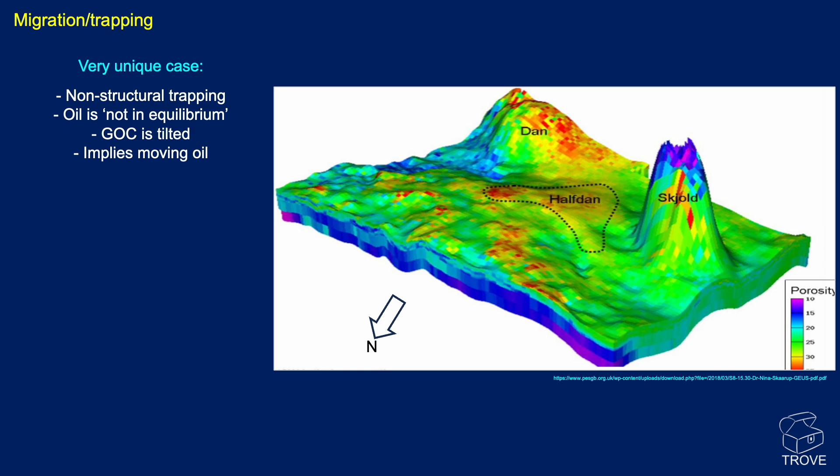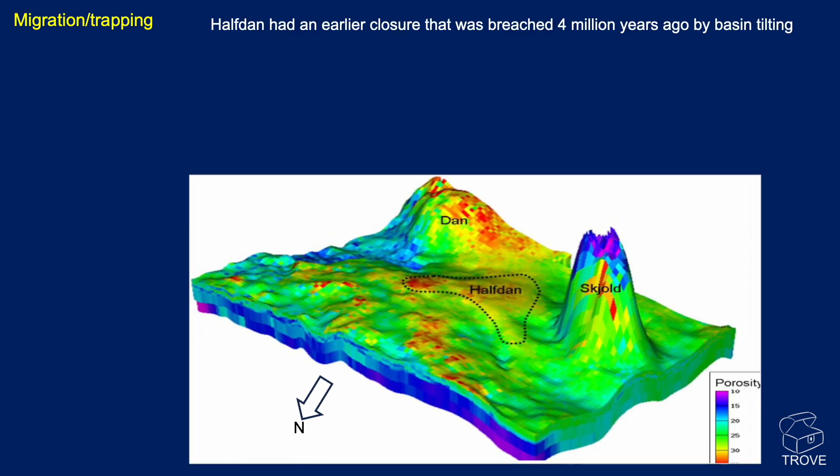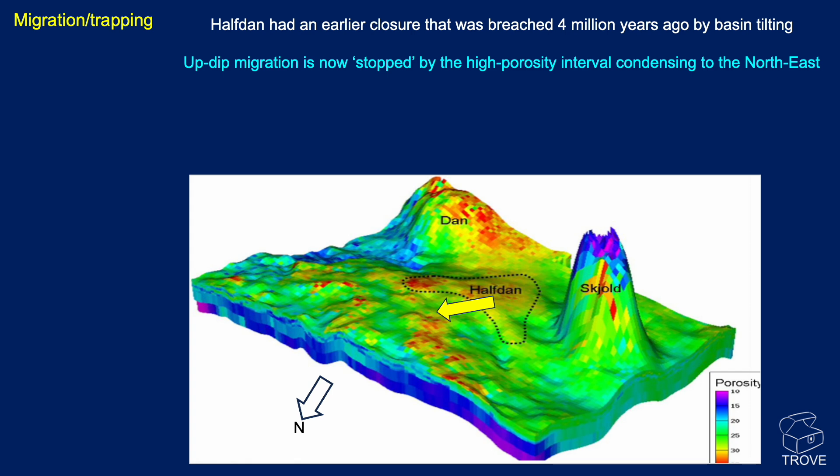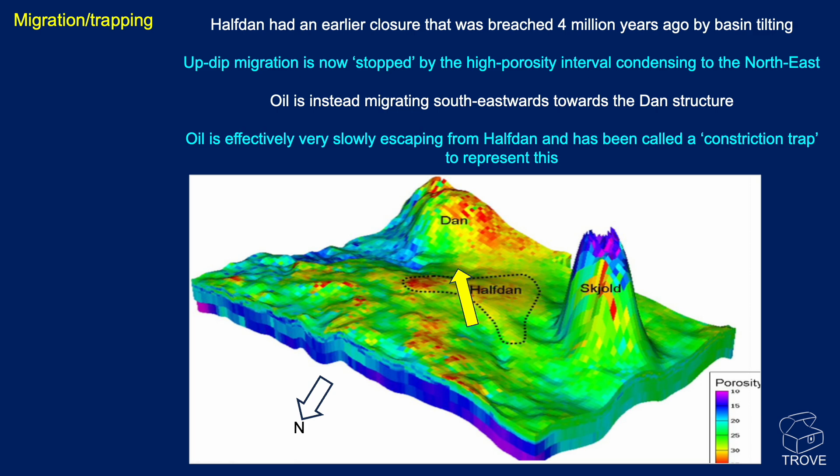Going back to the geology and looking at migration and trapping features, Halfdan is a really unique case. It's a non-structural trap; the oil is not in equilibrium, with tilted contacts and moving oil. Hydrocarbons are trapped by a combination of stratigraphic and dynamic conditions, said to be unique to the region. Complex fluid distribution is controlled by the primary depositional characteristics, charge history, regional tectonic evolution, capillary pressure effects, and regional fluid dynamics. Halfdan had an earlier closure that was breached around 4 million years ago by basin tilting. The updip migration has now effectively stopped, and the high porosity interval condenses going northeast. Oil is instead migrating southeast today towards the Dan field — so it's effectively a very slowly escaping oil field, called a constriction trap because the oil is still moving. Production has probably put an end to that geological migration.